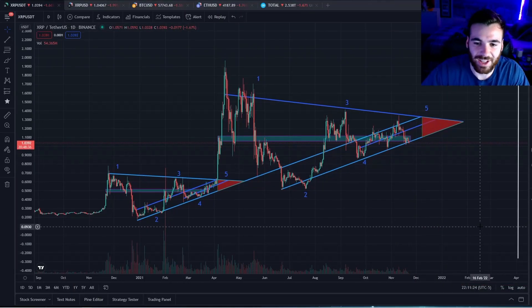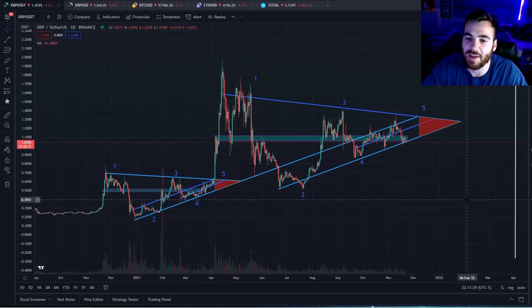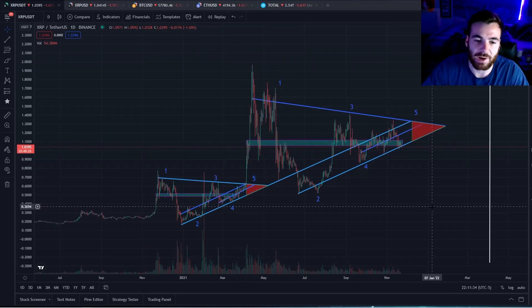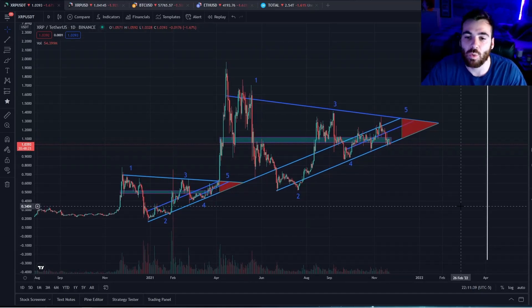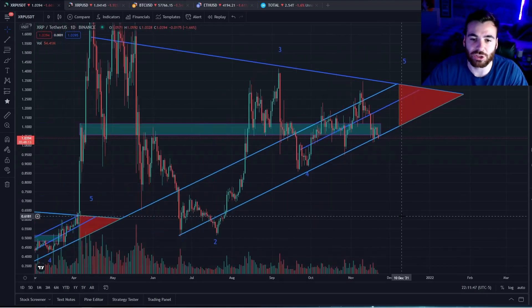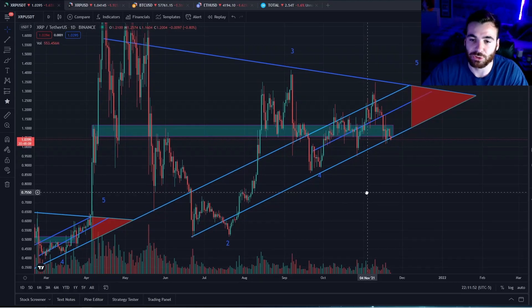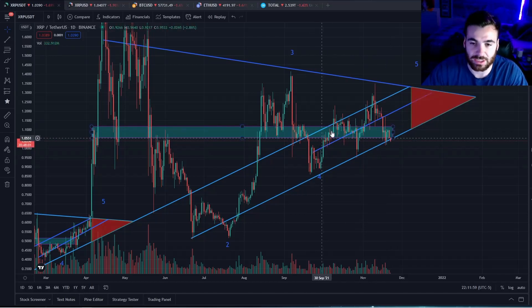Let's jump right into it. I want to start this video by covering XRP on the shorter time frames and then zooming out and taking a larger look at everything we're seeing on the macro scale. We know XRP has lagged in this market and I really want to get into why I think all-time highs for XRP are right around the corner. To start, let's take a look at the shorter time frames — currently XRP is really battling on this bottom support line created by this massive symmetrical triangle.